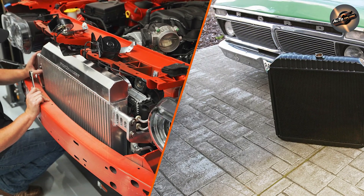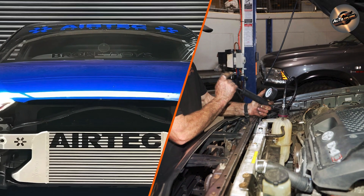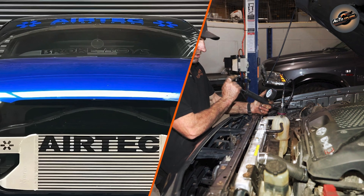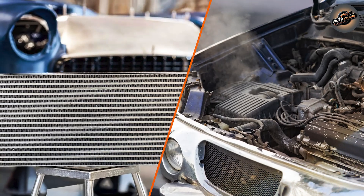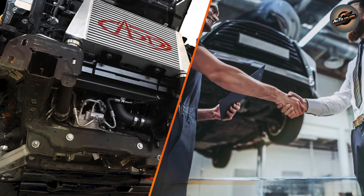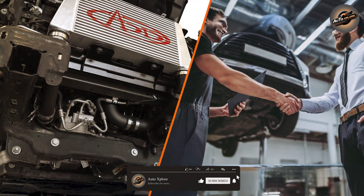The radiator cools the engine coolant. The engine coolant absorbs the heat from the engine and flows through the radiator, where the heat is released into the air. This process maintains the engine's optimal operating temperature, ensuring it runs efficiently without overheating. Without the radiator, the engine would quickly become too hot, potentially causing parts to warp, seize, or even fail entirely.